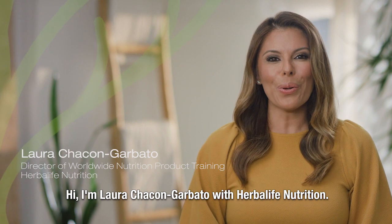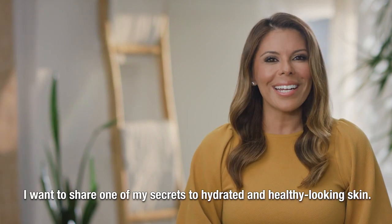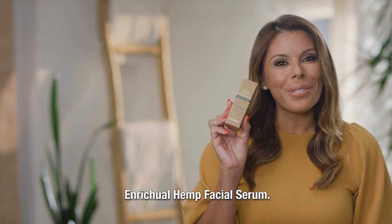Hi, I'm Laura Chacon-Garbato with Herbalife Nutrition. I want to share one of my secrets to hydrated and healthy looking skin: the Ritual Hemp Facial Serum.